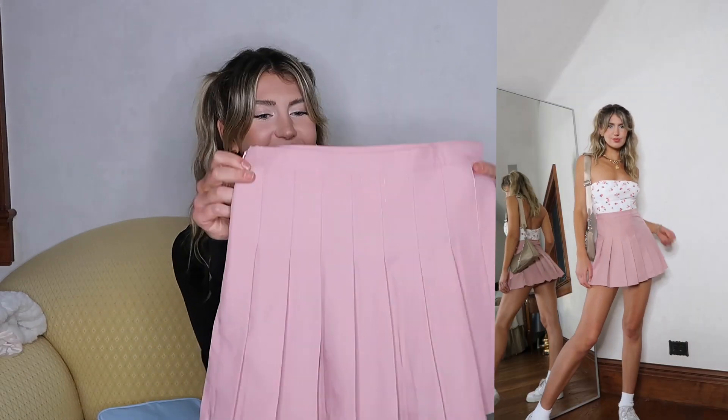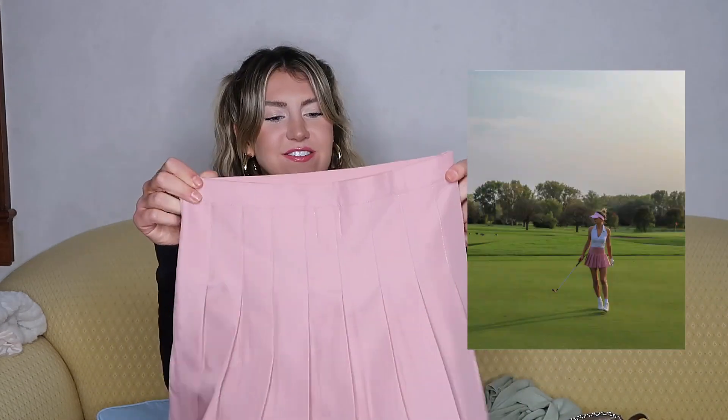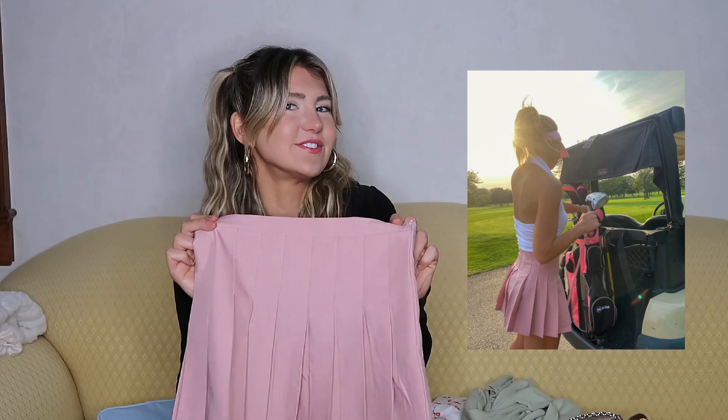Next thing I got is this super cute light pink tennis skirt. I am obsessed with this — I've already worn it like three times and I only got it a week ago. I wore it golfing the other day. Here are some pictures from it. I just think this is a really good purchase. It's a little bit stretchy and definitely runs true to size, if not a little on the smaller side. I got it in a US size 4.